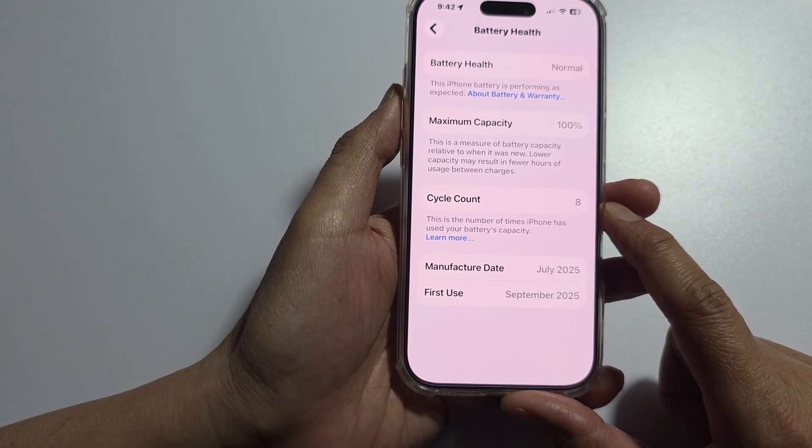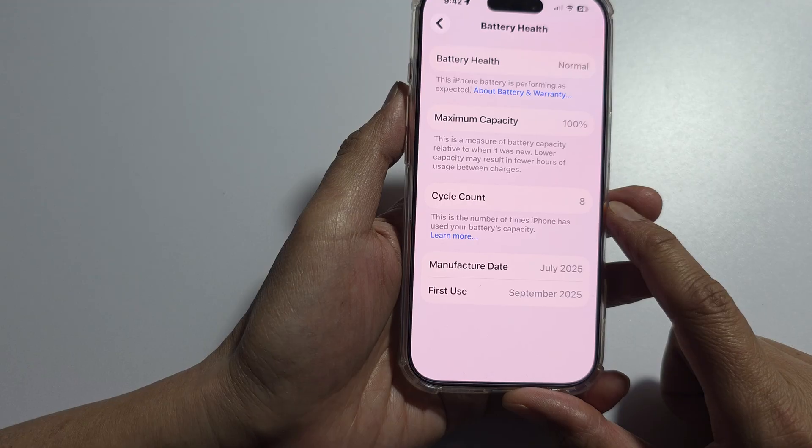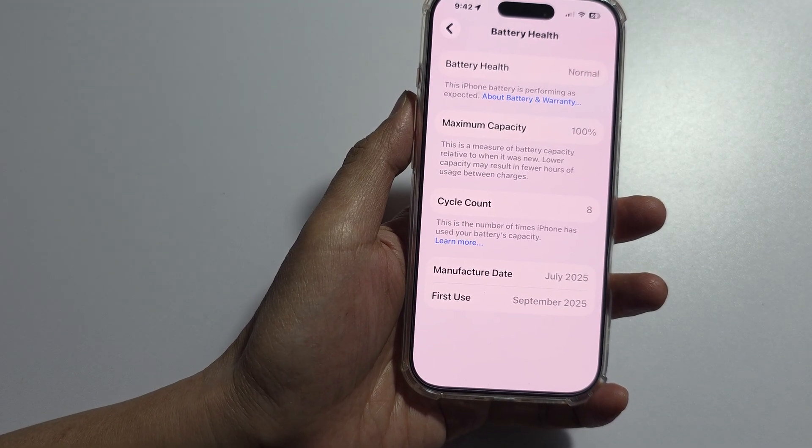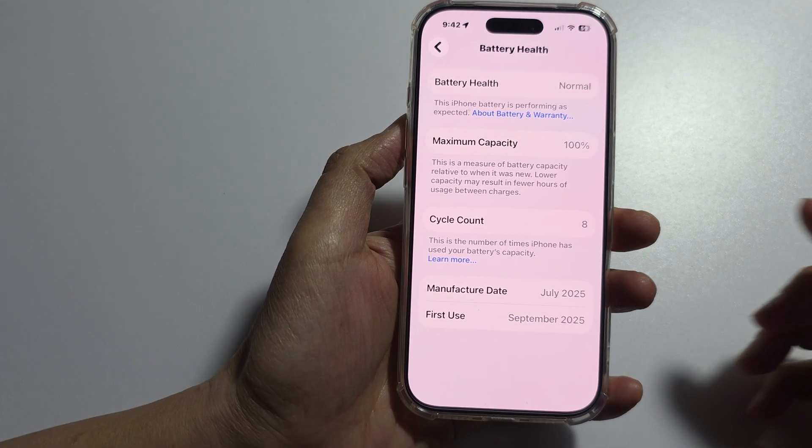The downside is that using an Apple Store or Authorized Service Provider can be very expensive compared to third-party repairs.